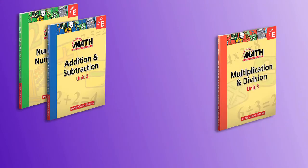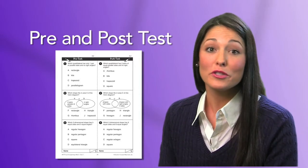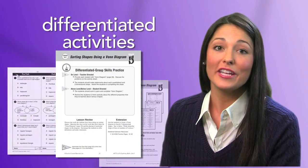The easy-to-use lessons are featured in stand-alone units. Units vary by grade level to deliver appropriate content. Each of the lessons includes a short pre- and post-test, warm-up activities, and differentiated activities.